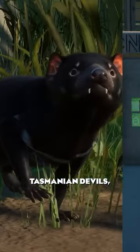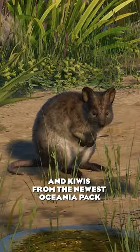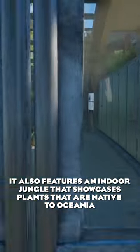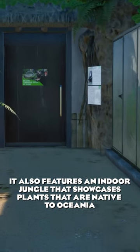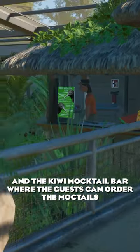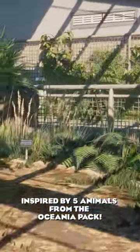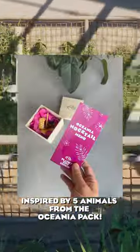The building is housing Tasmanian devils, quokkas, and kiwis from the newest Oceania pack. It also features an indoor jungle that showcases the plants native to Oceania, and a kiwi mocktail bar where guests can order mocktails inspired by five animals from the Oceania pack.